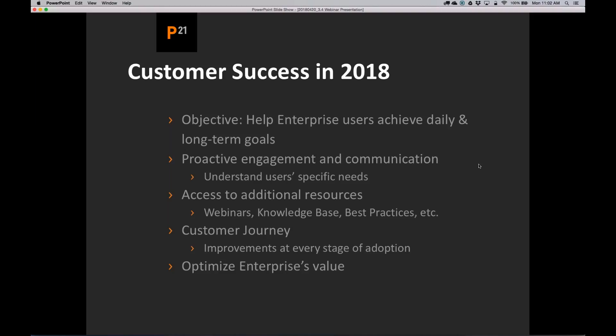That might mean better training, understanding the new features, or additional resources. We want to reach out, understand your specific pain points, and provide those resources over the next couple of months. We'll be rolling out a number of webinars — this webinar on new features in 3.4 is just one of many. We're also expanding the knowledge base both inside the application and outside, and planning best practices showing you how to use the tool better.